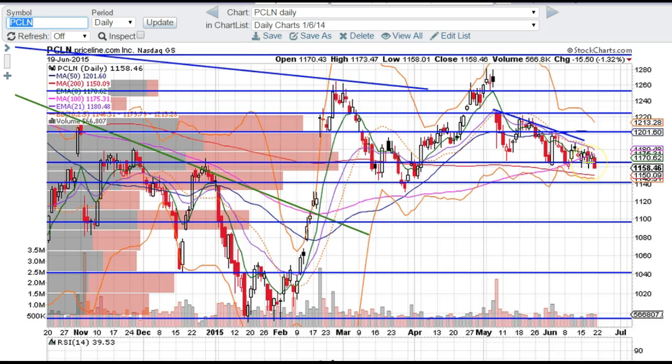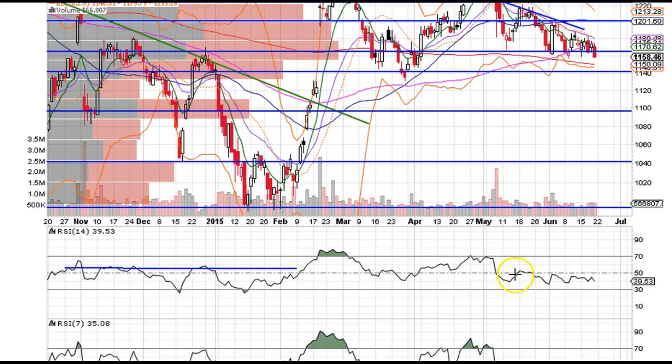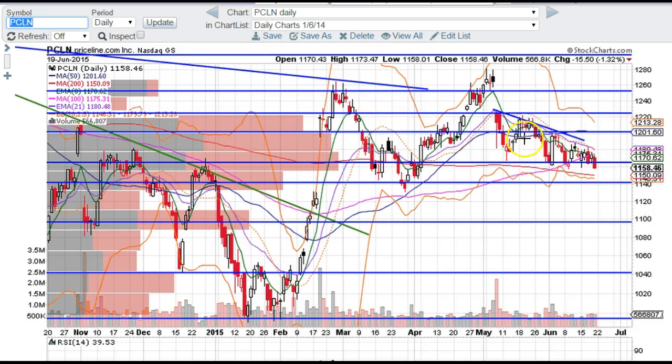It has support right here at the 1168 area, and it was a clean break below on decent volume. RSI has been in the bear zone for a while, trading below the 50 level, so not a lot of strength in PCLN — as you can see, a lot of red days, and now we're cleanly closed below this support.